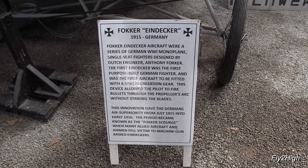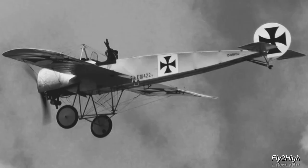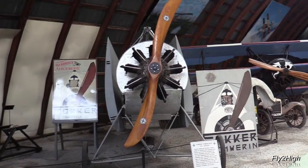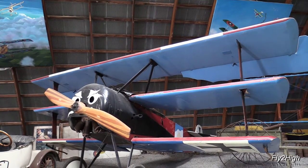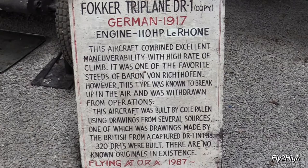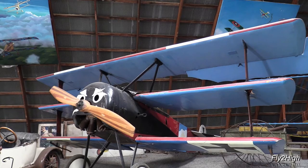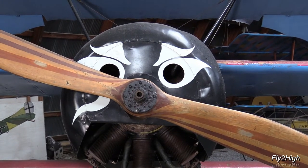Fokker Eindecker — this was Germany's first purpose-built fighter aircraft. The aircraft were equipped with a synchronizing gear which prevented the machine gun from shooting through the propeller blade. This one is going to need a lot of TLC before it will ever see the skies again. And right behind is a Fokker DR-1 triplane, made famous by the Red Baron in World War I. Unfortunately these aircraft sometimes broke up in flight and the design was quickly abandoned. This one is a replica, as no original versions of this aircraft remain in existence.